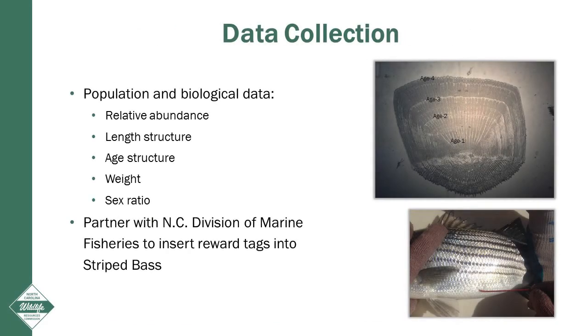This survey collects population and biological data such as relative abundance, length structure, age structure, weight, and sex ratio. During our electrofishing survey, we also partnered with the Division of Marine Fisheries to insert reward tags into each fish.